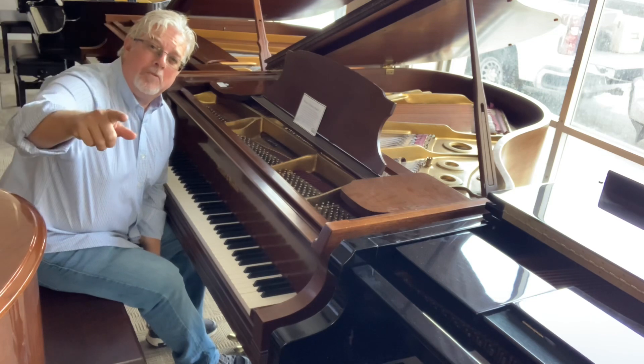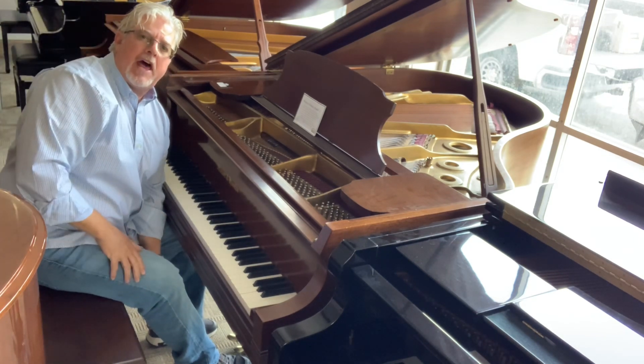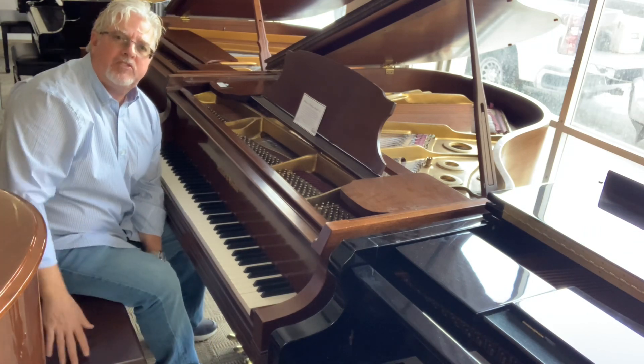Thanks for listening. To learn more about this piano, either send me an email at Kevin at Alamo Music, or just call 210-428-3743.